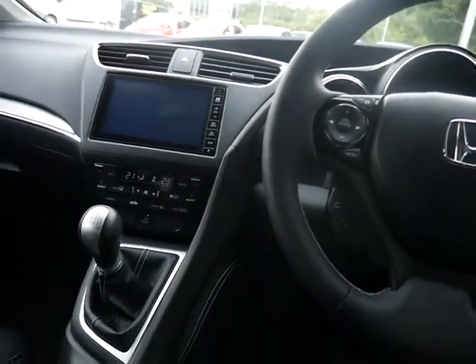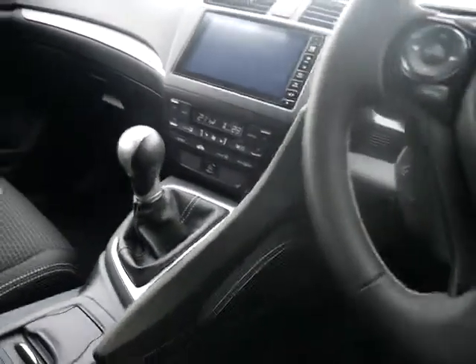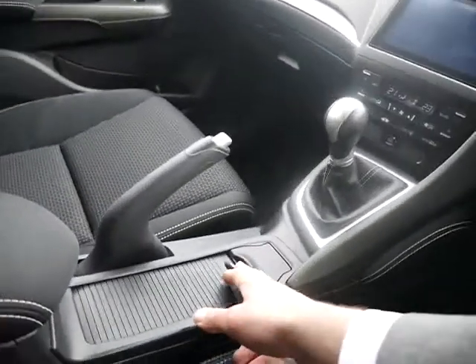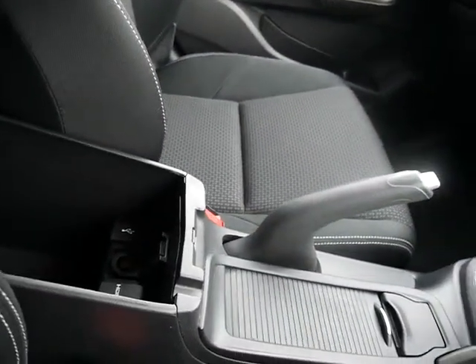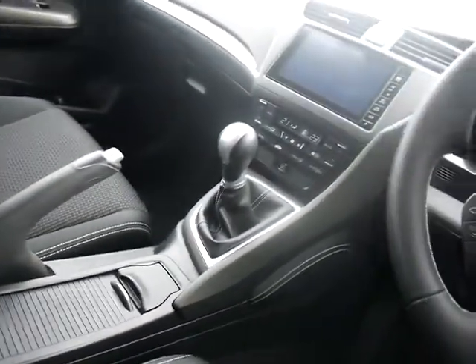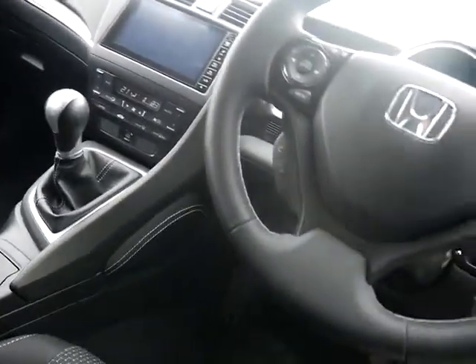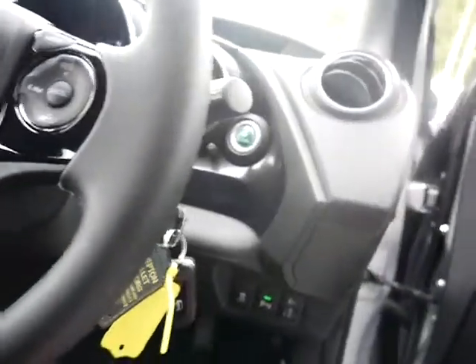You've also got Bluetooth on there. Below you've got the climate control with a slick six-speed gearbox, a couple of drink holders in the middle. You've also got USB connectivity as well as a couple of old-fashioned cigarette lighter points for charging.